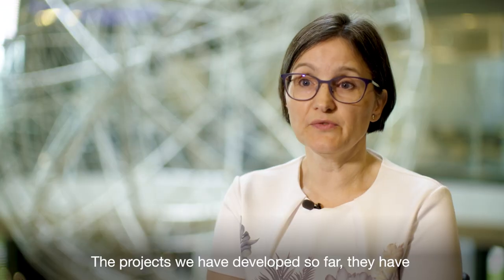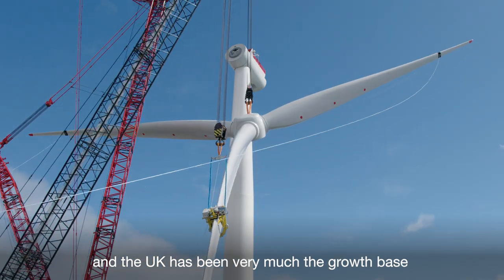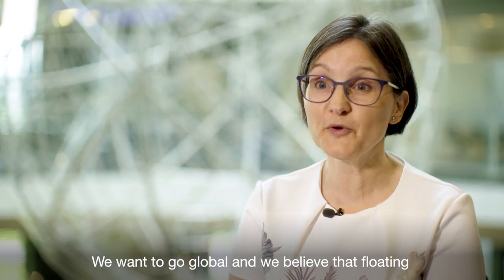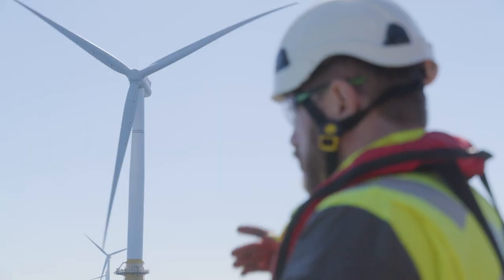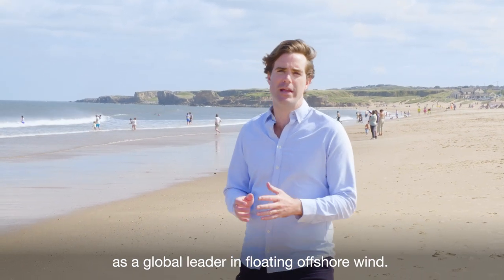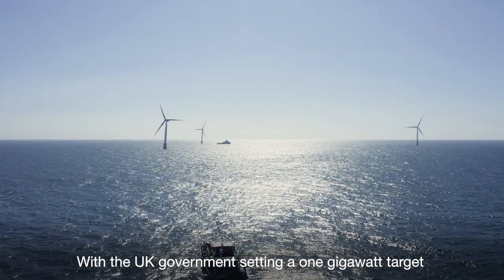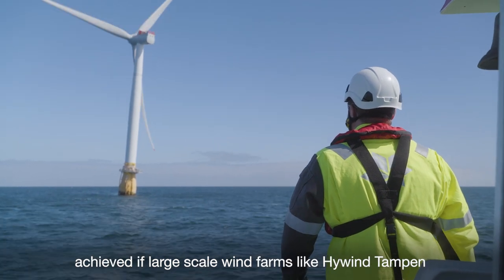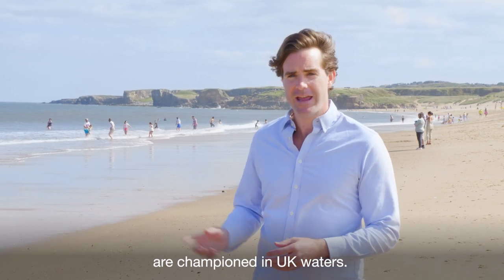The projects we've developed so far have proven the technology — they prove this works, and the UK has been very much the growth base for proving this technology. We want to go global and we believe that floating is a solution for the world. Equinor's Hywind Scotland positioned the UK as a global leader in floating offshore wind. With the UK government setting a one gigawatt target for floating offshore wind by 2030, it can only be achieved if large-scale wind farms like Hywind Tampen are championed in UK waters.